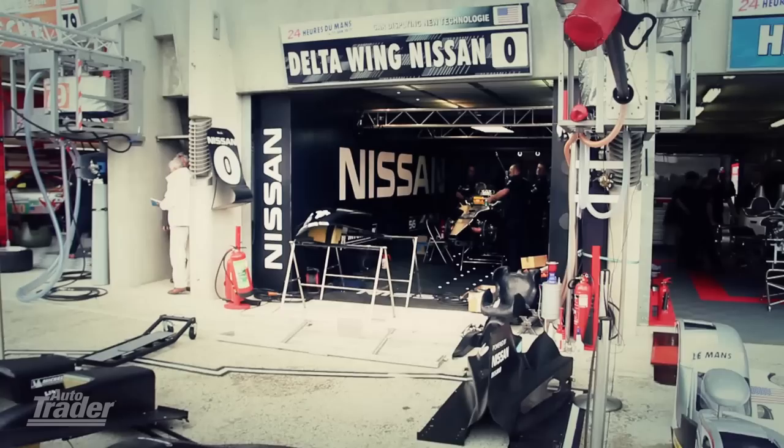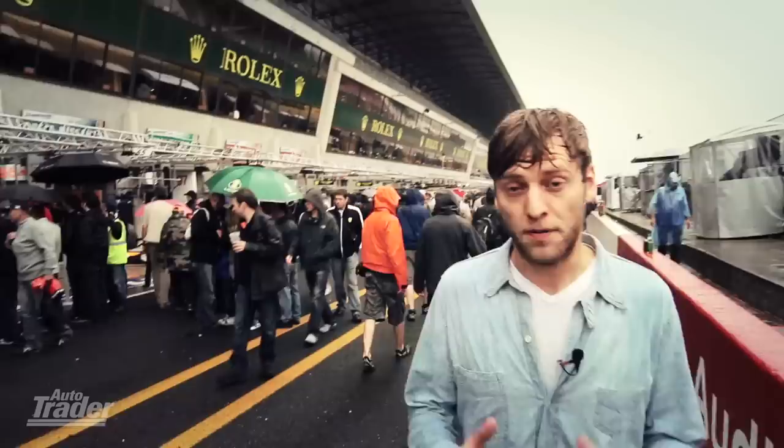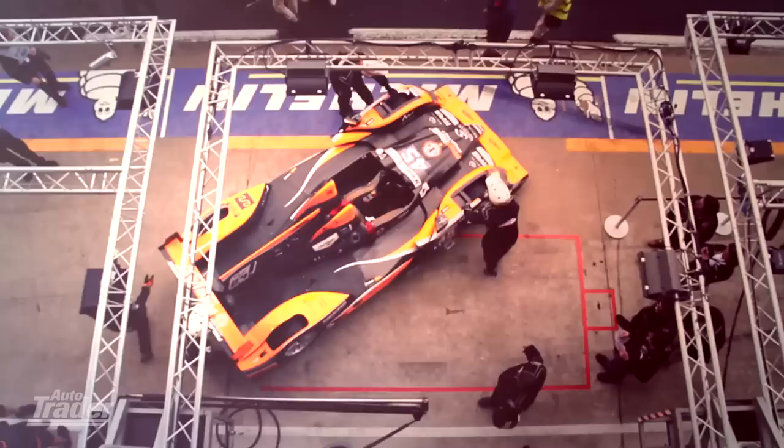Finally, we get to garage number 56, which is in a category of its own for innovation. This year it's hosted by Nissan, who have presented the Delta Wing — a car that uses the same engine as a Nissan Juke, the 1.6-litre petrol, but power's been ramped up to 300 brake horsepower. And it should be able to complete this race using only half the fuel of some of its competitors.